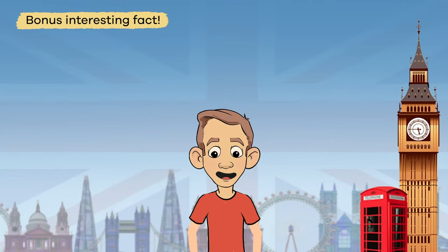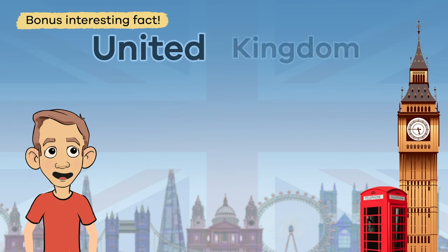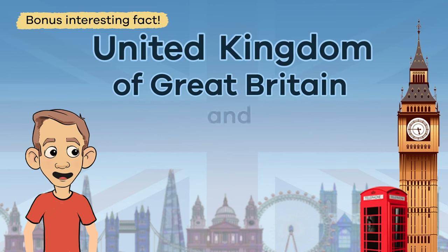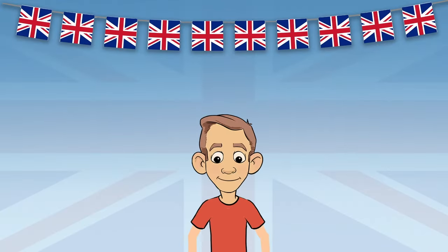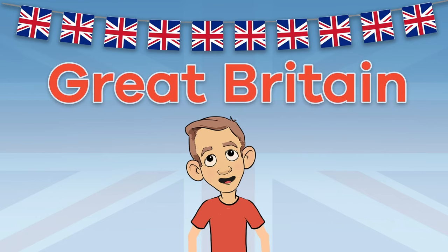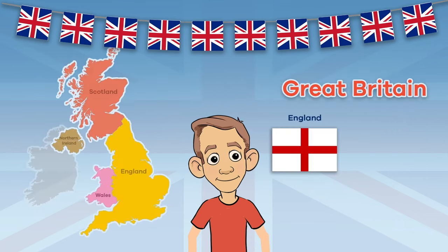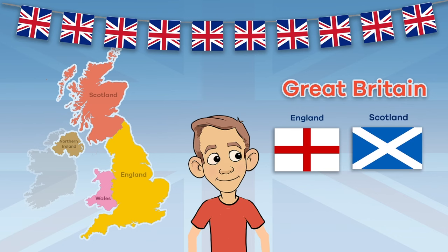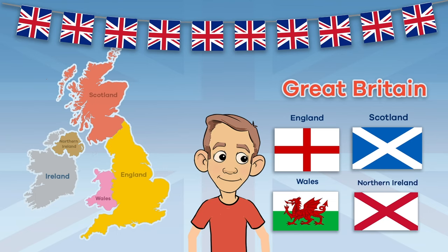And here is a bonus interesting fact. The official name of the UK is actually the United Kingdom of Great Britain and Northern Ireland — try saying that three times fast! But wait a minute, what is Great Britain exactly? Is it another name for the country of England? Nope. Great Britain includes the countries of England, Scotland, and Wales.